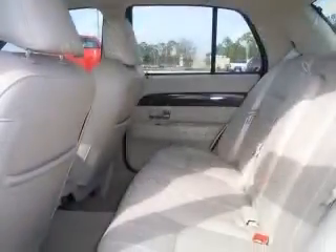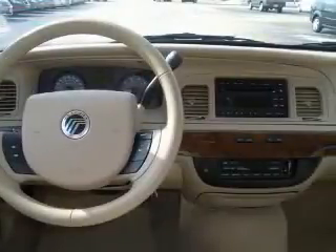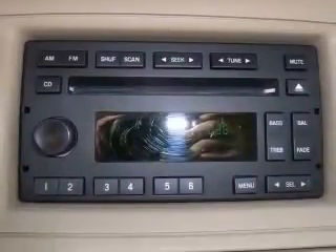4-wheel ABS brakes, 8-way power adjustable driver's seat, 8-way power adjustable passenger seat, power adjustable pedals, air conditioning with climate control, alloy wheels, CD player, chrome grill.